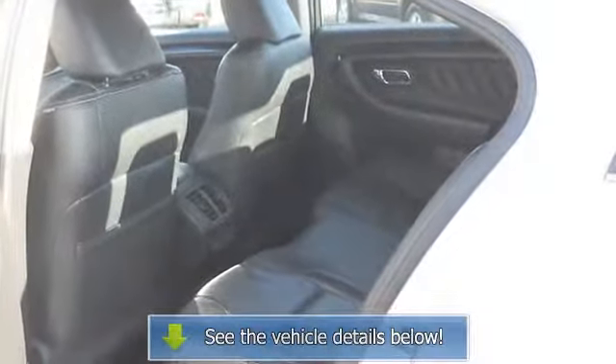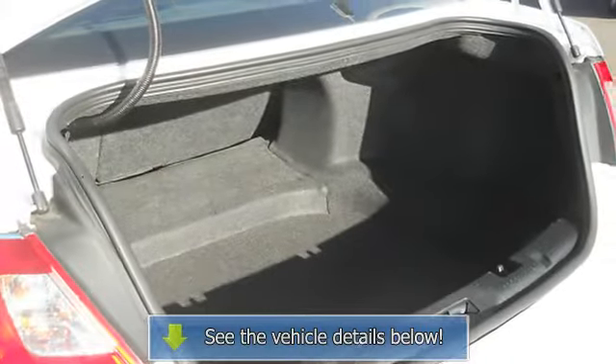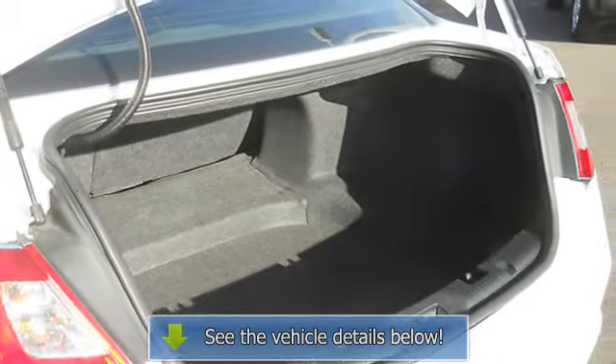6-Disc CD Changer, Dual Airbags, Dual Climate Control, Leather Upholstery, Beverage Holders.